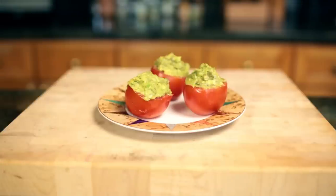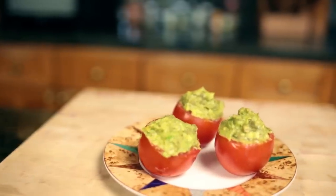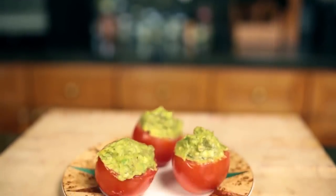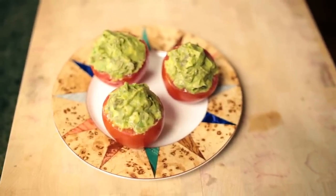Finally, snack number nine is guacamole stuffed tomatoes. I have a special love for tomatoes, so this is definitely a very delicious recipe. I have a video for that as well — I'll leave the link in the description — and that's it, these are all the snacks!